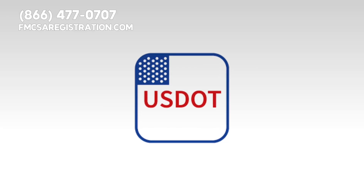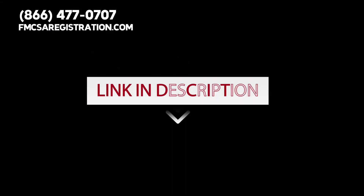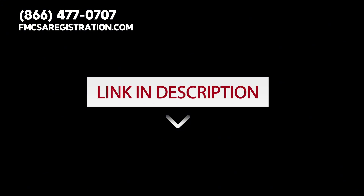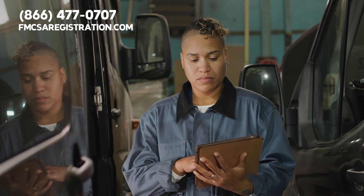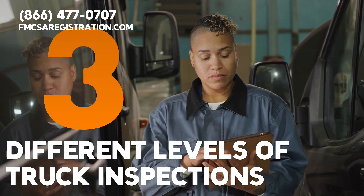If you're operating without a USDOT number or need assistance with trucking registration services, click the link below to access our website and get same-day help. Now let's talk about the different levels of truck inspections. There are three levels you should be familiar with.